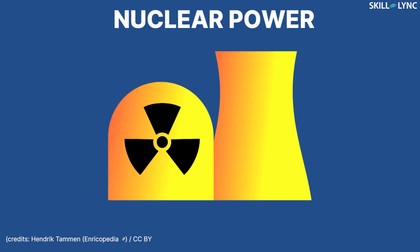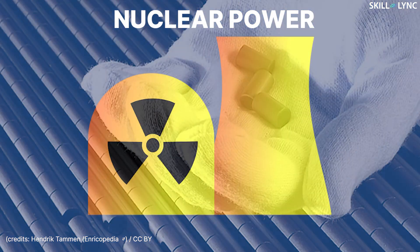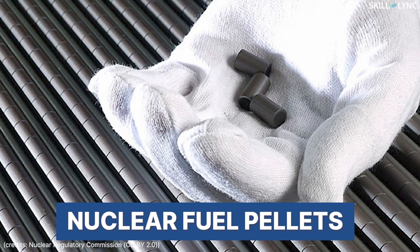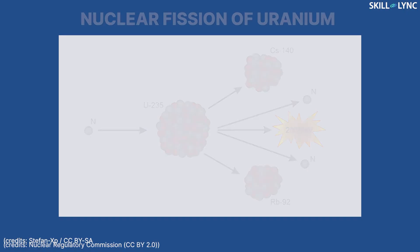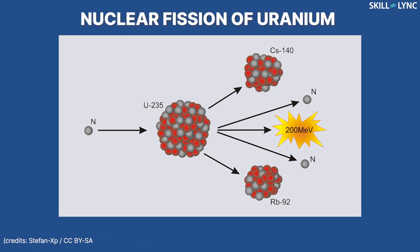Nuclear power can be taken as one of the most reliable sources of energy. This is because nuclear fuel is very dense and contains a large amount of energy in a small amount of matter. This energy can be extracted by the fission of radioactive elements like Uranium.